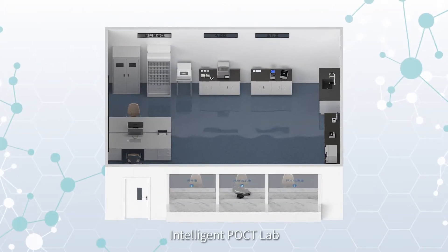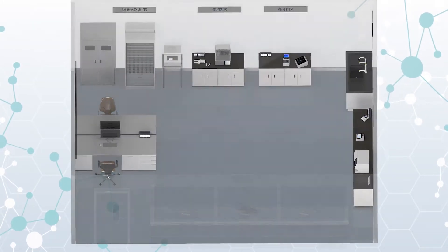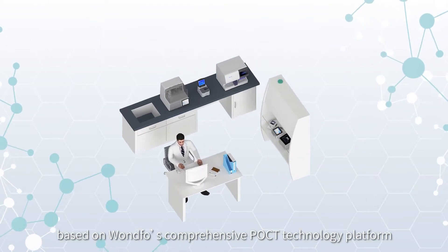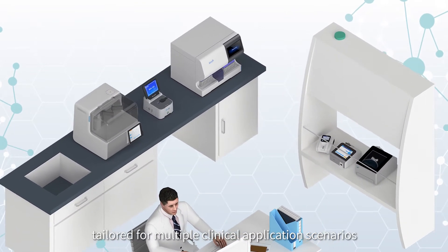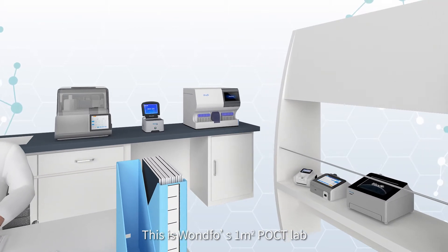An Intelligent POCT Lab can find space with infinite potential application. A rapid test lab based on Oneful's comprehensive POCT technology platform can provide combination solutions tailored for multiple clinical application scenarios. This is Oneful's One Square Meter POCT Lab.